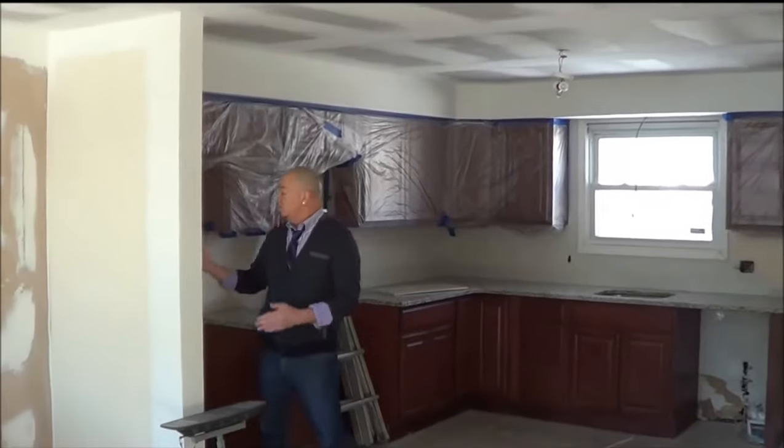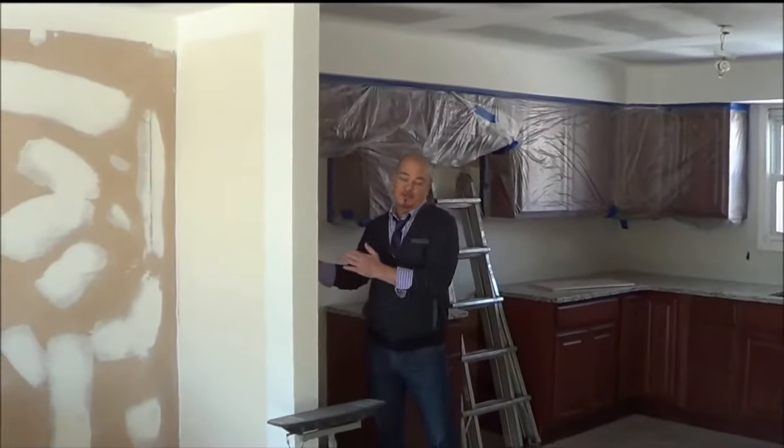I represent sellers, I represent buyers, I do design work, I stage homes, I create artwork, I'm a photographer, I redesign and I repurpose furniture. I left this much of the wall so it's going to hide the side of our refrigerator.